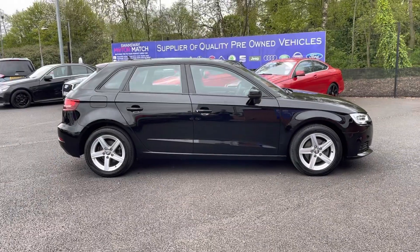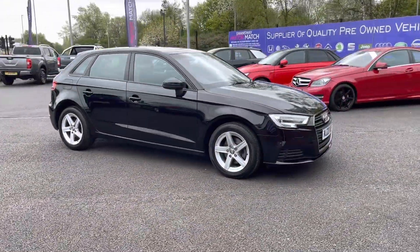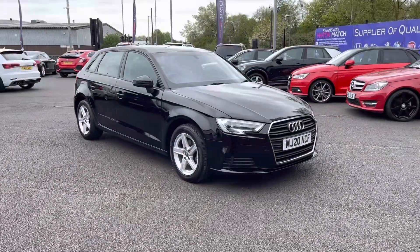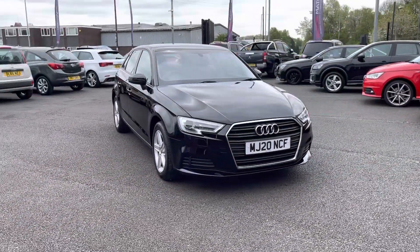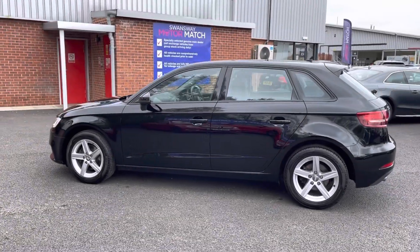Hi, I'm Tom from Motormatch Bolton and today I'm going to be doing you a full walkthrough video on this pre-used vehicle. Here we have the brilliant ODA3 1.5 TFSI COD35SE Technic Sportback S-Tronic. It does come to us with 28,938 miles on the clock and it is a petrol.